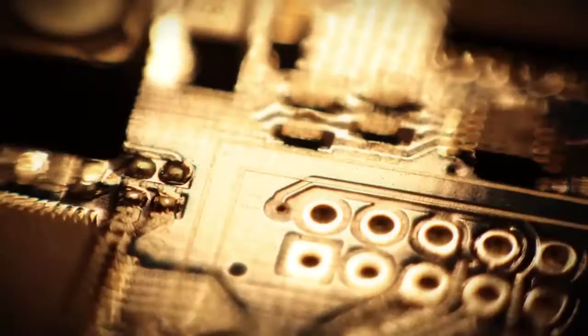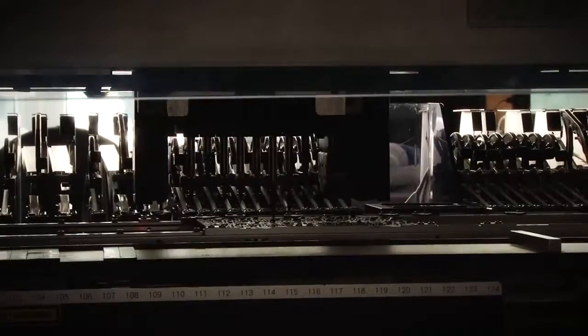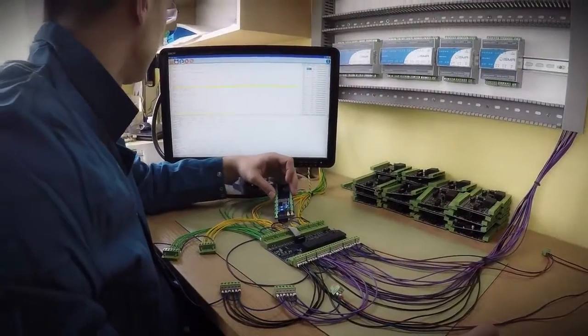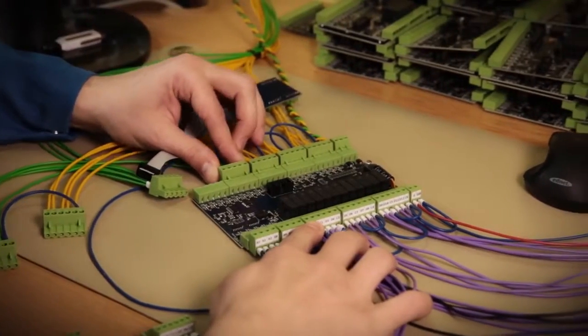Once the components are in place, the board goes into the welding furnace. It's very important to choose the right process profile. The board with the SMT components is then checked by an AOI machine, which detects any errors from the previous processes. The next stage is installing woven components — these are usually large components like sockets and transmitters.